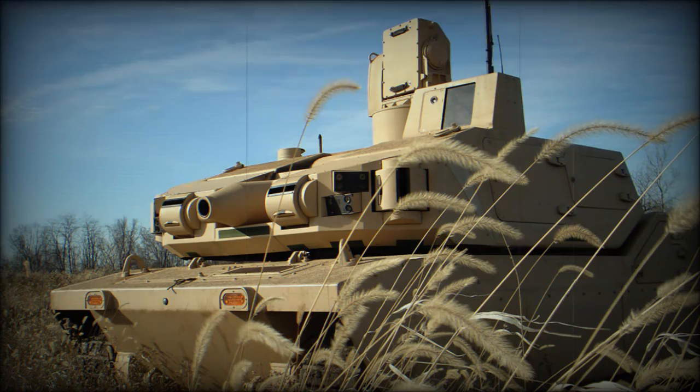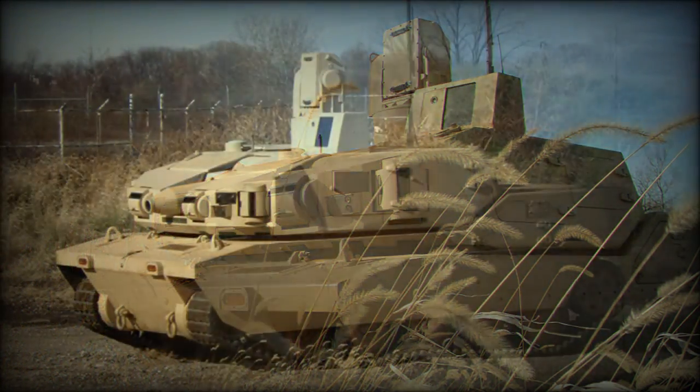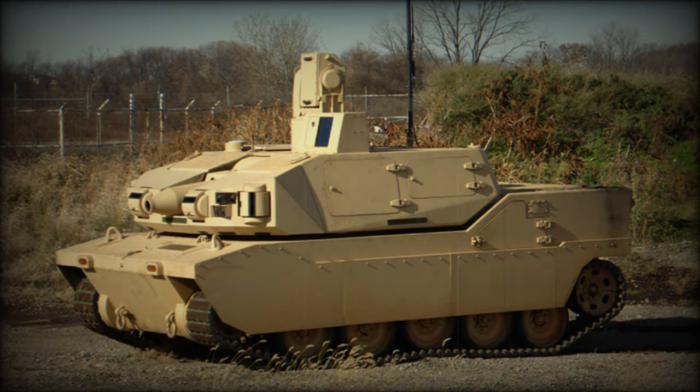The Black Knight can be used for missions that are too risky for a manned vehicle. These include forward scouting, intelligence gathering, and investigating hazardous areas.